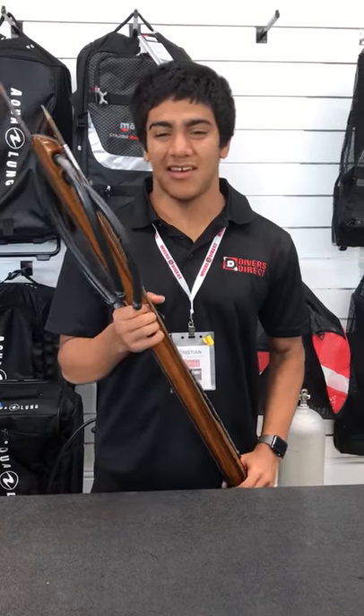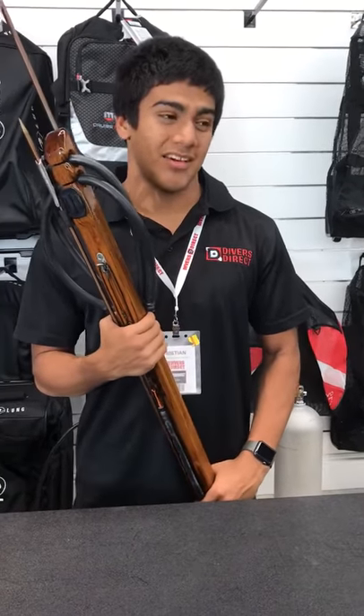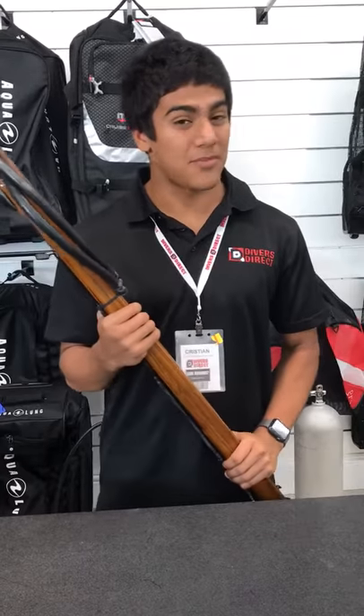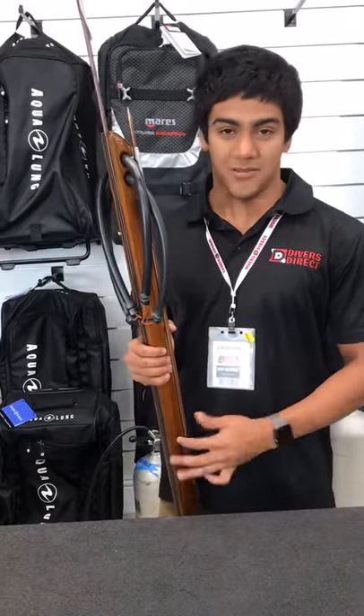Hi, my name is Christian Vega, and one of my favorite things to sell in the store is spear guns. I picked out my favorite Koa Battle Axe — it's my favorite gun because it comes with a spare shaft, so that's saving you about 80 bucks.